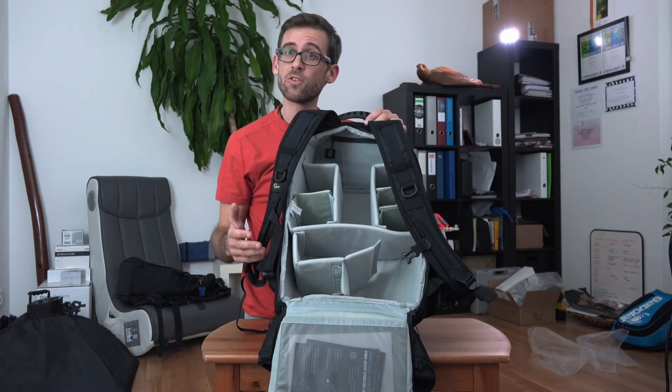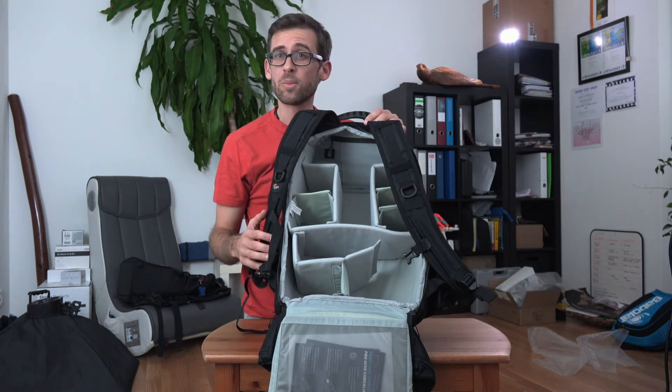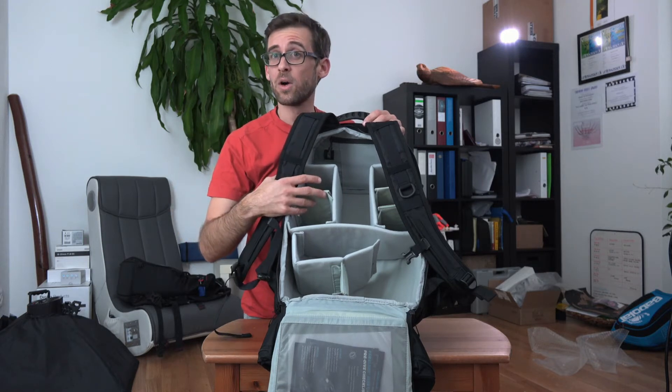Since I'm leaving for a two-week trip to Vietnam tomorrow, I thought this would be the perfect opportunity to show you guys what is inside my bag whenever I'm going traveling.